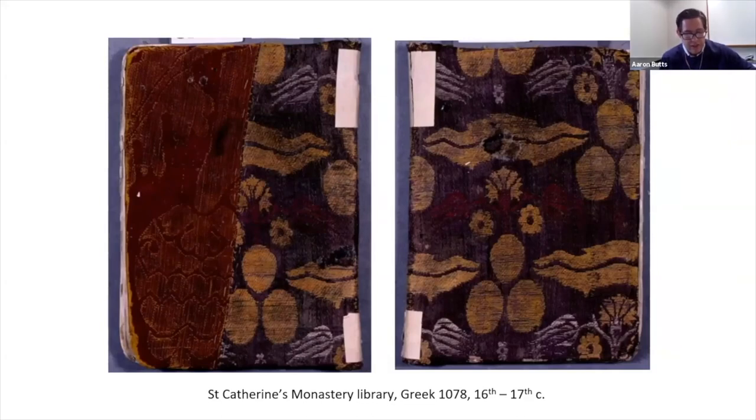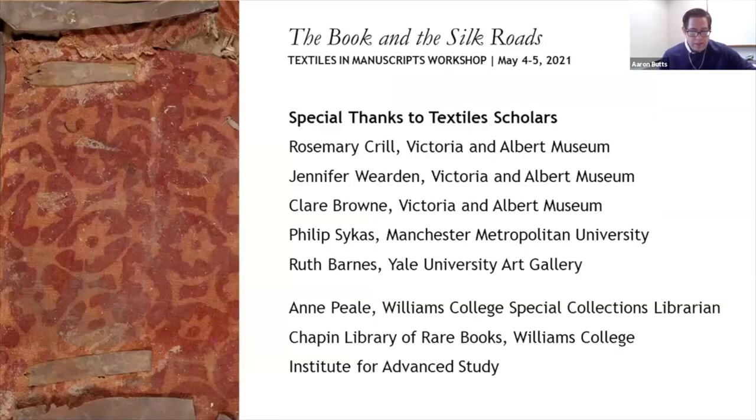That brings our presentation to a conclusion. We would like to give a special thanks to the textile scholars who consulted with us, as well as to Ann Pearl, Williams College Special Collections Librarian, who arranged for the image of the manuscript. Thank you.